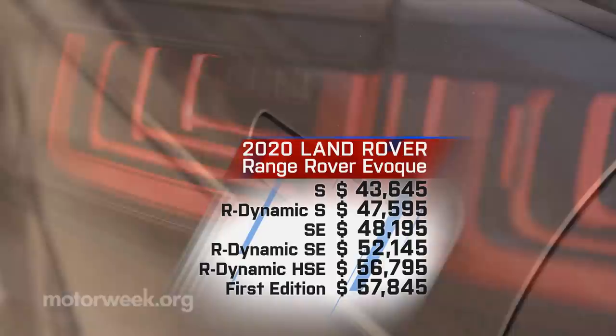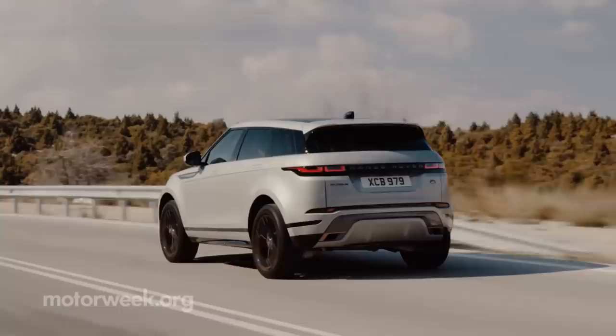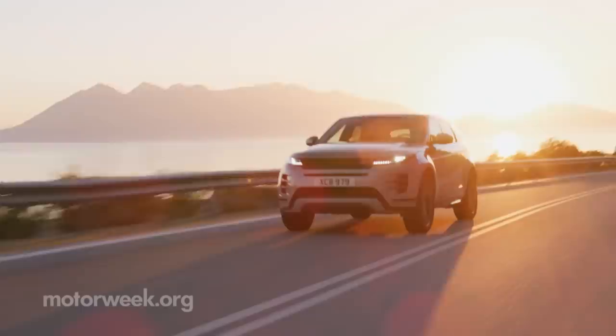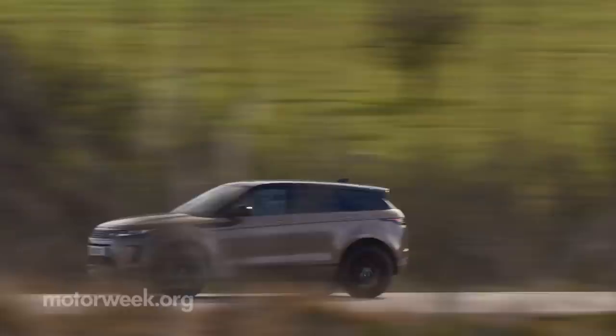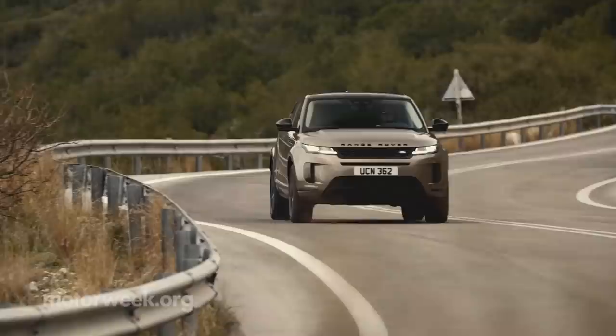Few SUV lineups are as instantly recognizable as that of Range Rover, and the 2020 Evoque continues to be the tiny terror that sticks out the most. Yes, it's now a little more practical and has legitimate off-roading chops. Still, it's the Evoque's ability to cram Range Rover luxury and Land Rover capability into a tiny, beautiful, cohesive package that makes it again a winner for us.